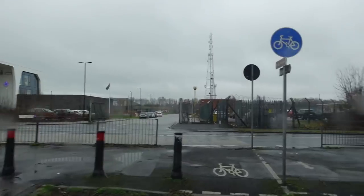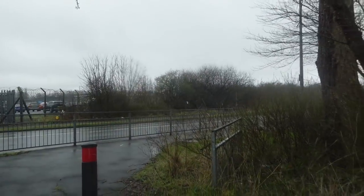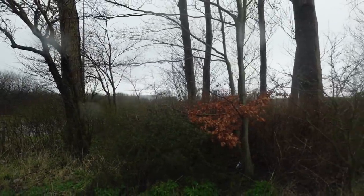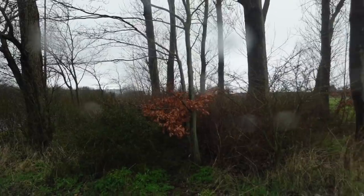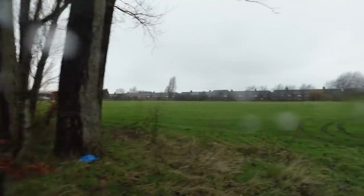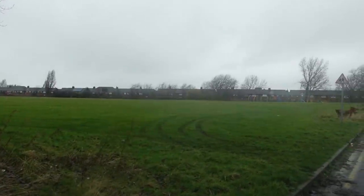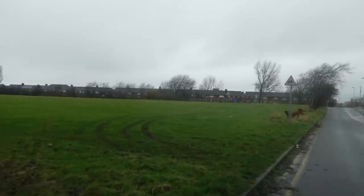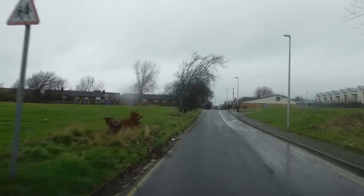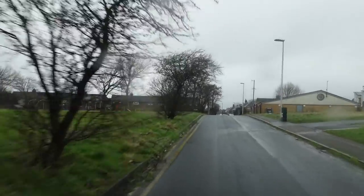I'm just going to turn round now if I can — not a whole lot of room. You get to see the playing fields here. Can you see that massive playing field as I turn round? I just wonder how long we'll have these fields before they decide to build houses on them. There are playing fields on the right-hand side as well.